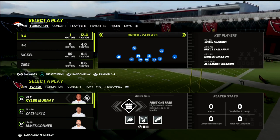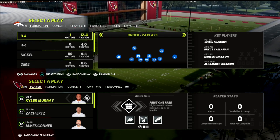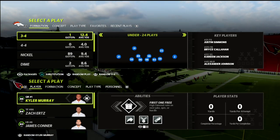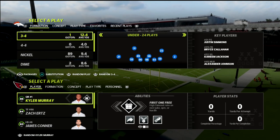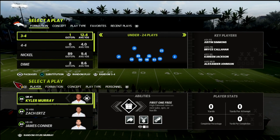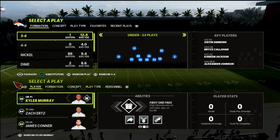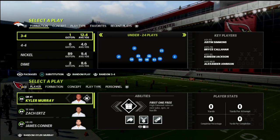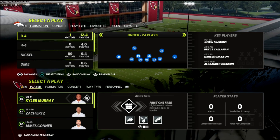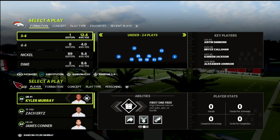We do updates pretty much every week, typically two to four times a week — whether it's a new coverage concept, a new blitzing concept, a new money route combination, or a new running play. That keeps these guides fresh and timeless throughout the season so you always have the most up-to-date version of whatever you're running. Whenever we release new ebooks, members get those instantly. It's only $10 a month, you can cancel whenever you'd like, and as soon as you sign up you get access to everything.